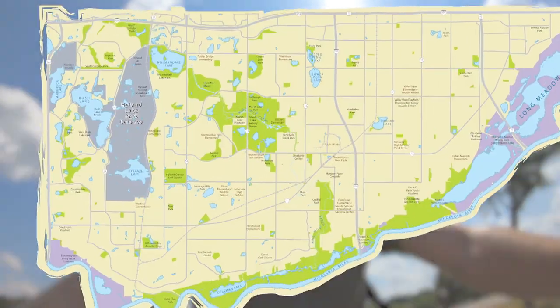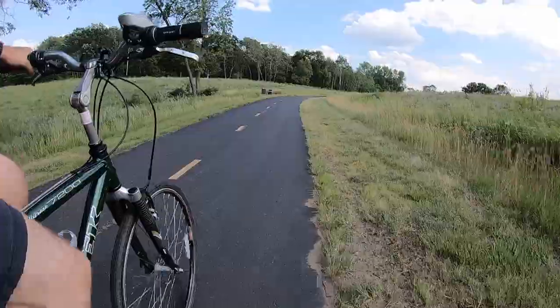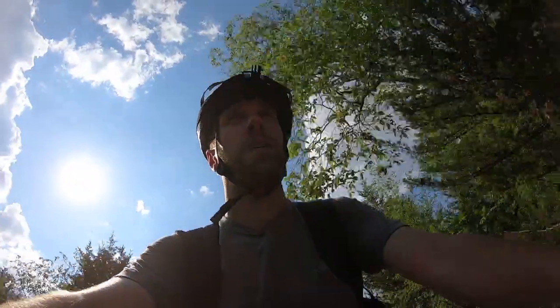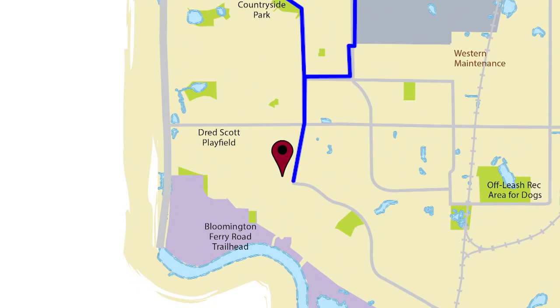For today's journey, we're going to discover a roughly nine-mile loop around Bush Lake. The loop is mostly flat and would be a good route for bikers of all experience levels. You could start anywhere along this route, but if you want to bike the entire loop, a great place to start is at Dred Scott Playfields.